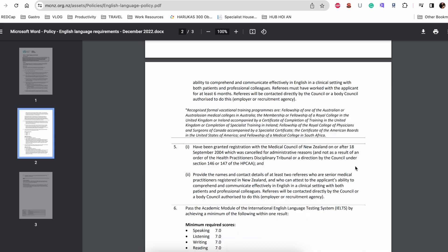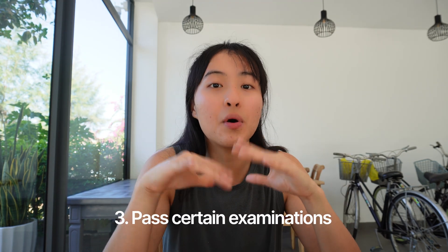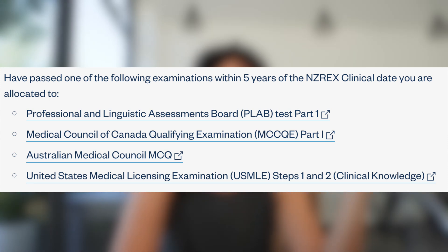For the English language requirement, there are eight options but mostly two applicable to most people. The first is the IELTS test — the most common — with a minimum score of 7 across all four categories. The second is the OET test, which you just need to pass. The last requirement is perhaps the most surprising: you have to have passed one of four specific exams first before you can sit the NZREX. These prior exams must have been passed within five years of your NZREX application.